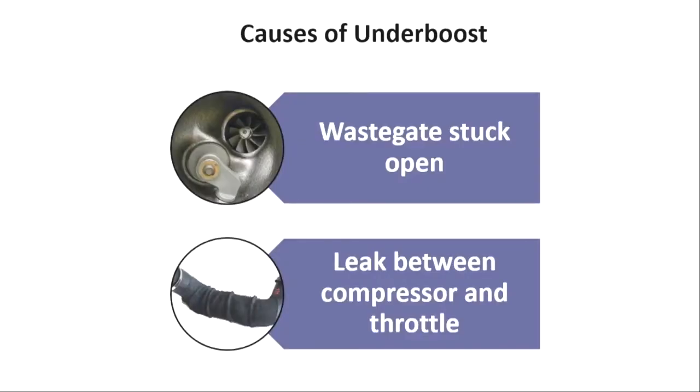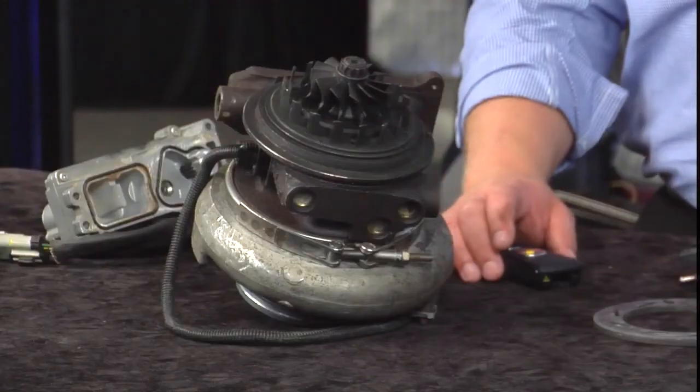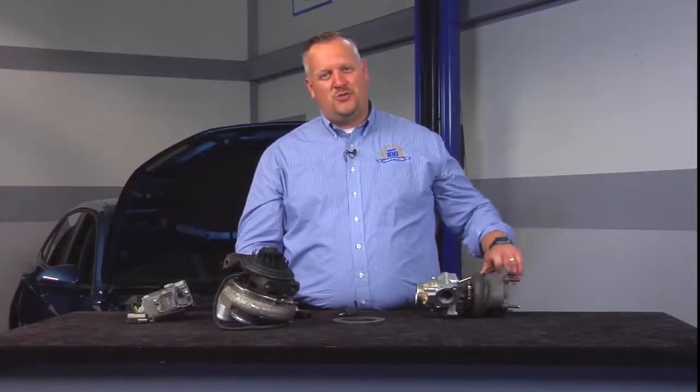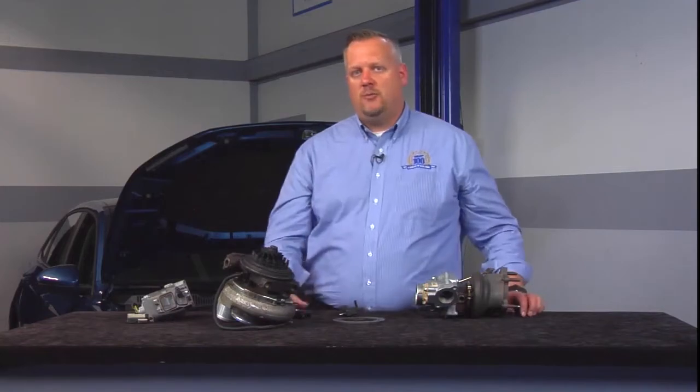The first scenario is where the wastegate may be stuck open. We've got the actuator here. Some of these older applications, the shaft begins to wear out at some point — I've seen them rust up. I live in the Rust Belt up in Michigan, and we see enough rust build up that eventually that wastegate will stick open.